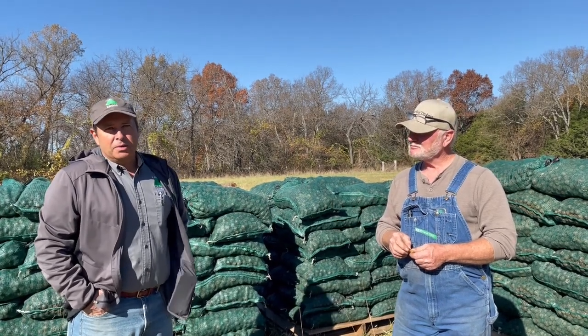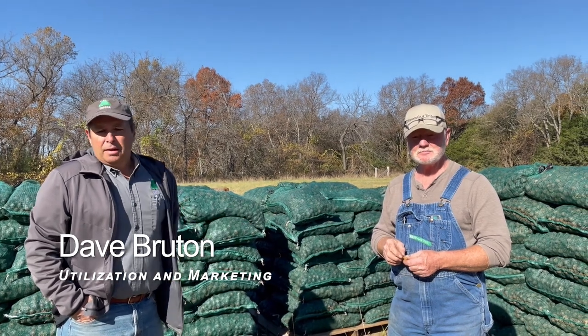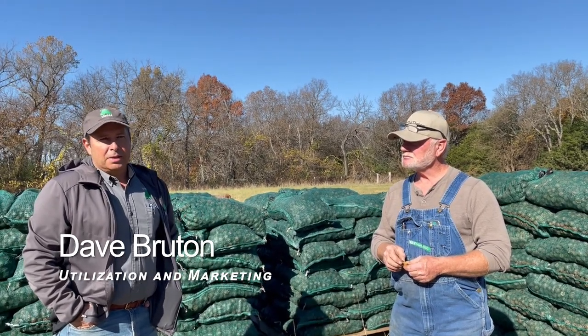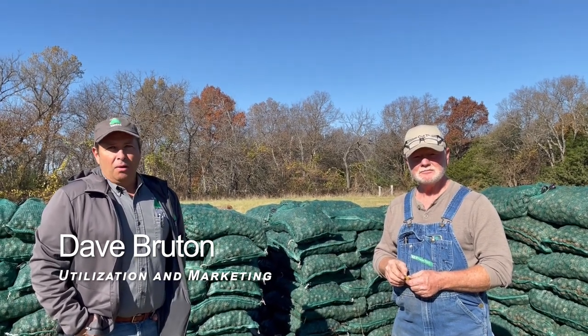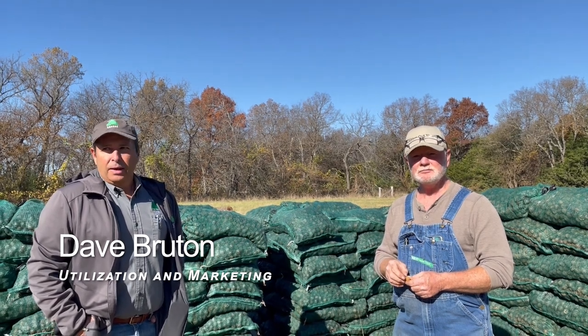My name is Dave Bruton. I'm the Utilization and Marketing Forester for the Kansas Forest Service, and Dave Prescott has a walnut huller — it's the first year he's had that established. I talked to him a few years ago about getting a huller and possibly adding that to his offerings here. He has a sawmill and a kiln and does woodworking projects, so the fall is a great time for people to come out and visit and see those sorts of things.